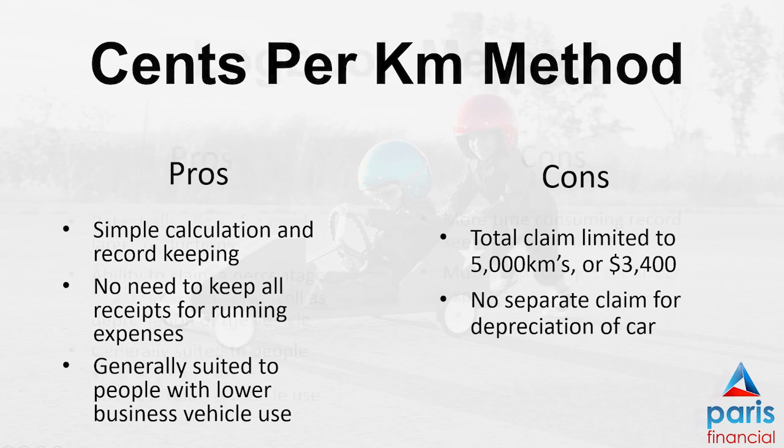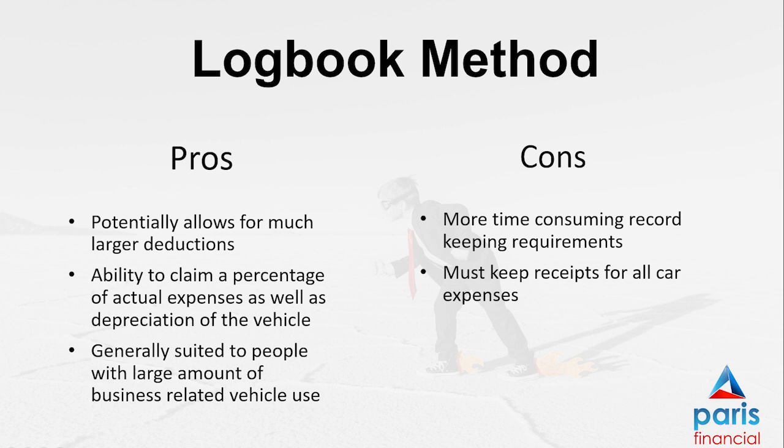The second method is the logbook method. This can allow for greater claims depending on how much you're using your car for work or business. However, there are more record-keeping requirements, and the main part is that you must keep a 12-week logbook that records all of your trips — both business and private — for that 12 weeks. At the end of the 12 weeks you calculate your work-related or business percentage use and you can claim that percentage of all deductions for your car.